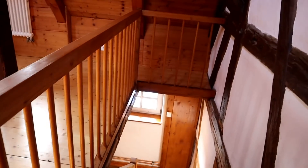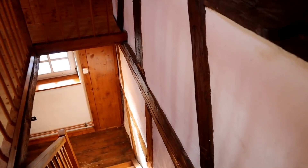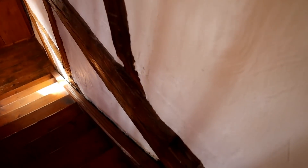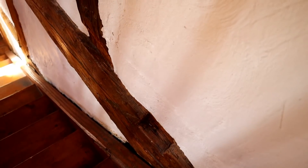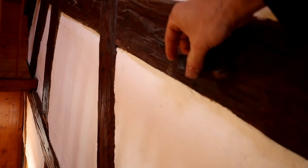Here we go down the stairs to the first floor. The original staircase here was much steeper — you can still see the place of the top step somewhere here. You could close the stairs with a trapdoor, which could be locked here if you wanted to keep it open.